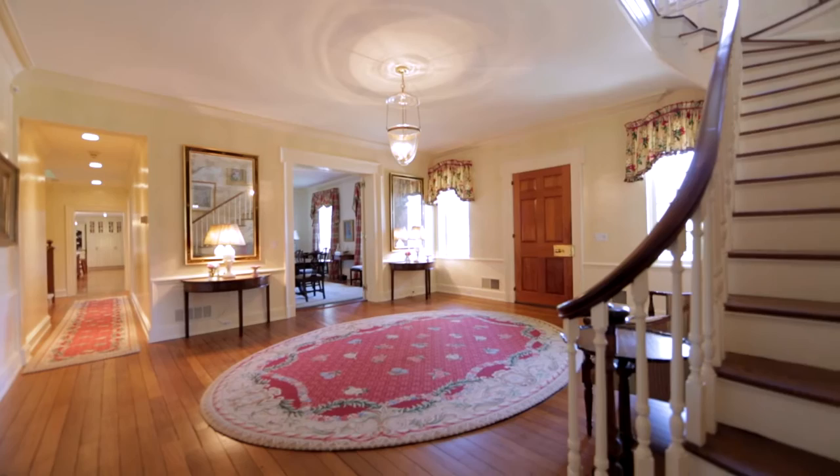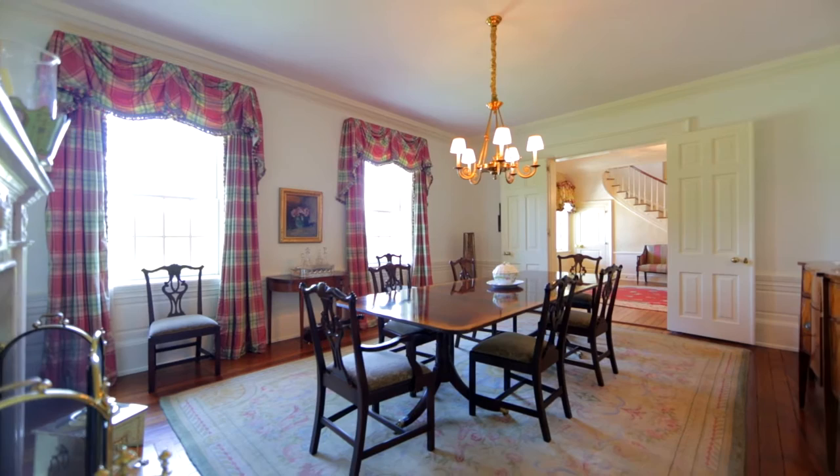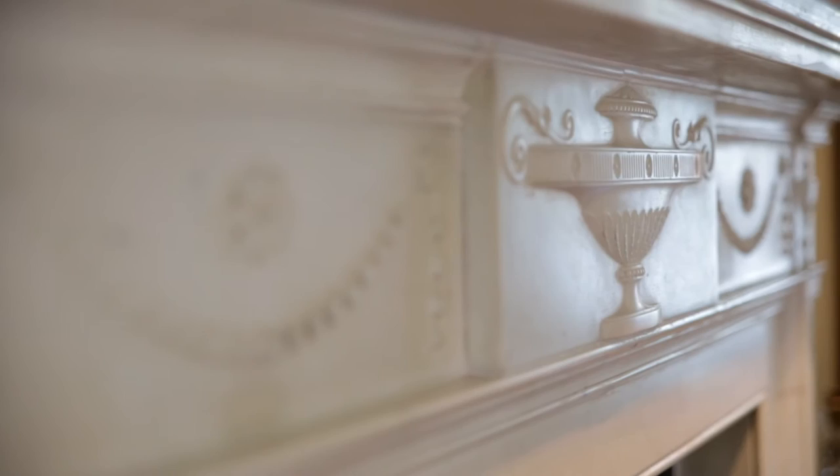You walk in the front door and you immediately see tall ceilings, beautiful, gracious lifestyle and living. Lots of gathering space, great entertaining space.